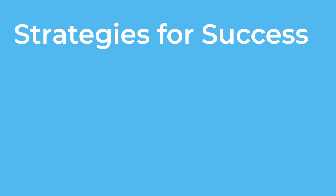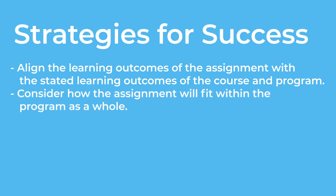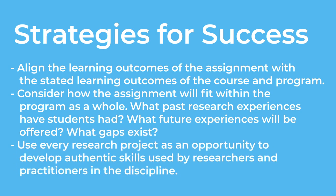Strategies for success. Align the learning outcomes of the assignment with the stated learning outcomes of the course and program. Consider how the assignment will fit within the program as a whole — what past research experiences have students had, what future experiences will be offered, and what gaps exist? Use every research project as an opportunity to develop authentic skills used by other researchers and practitioners in the discipline.